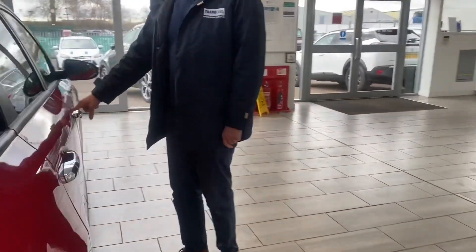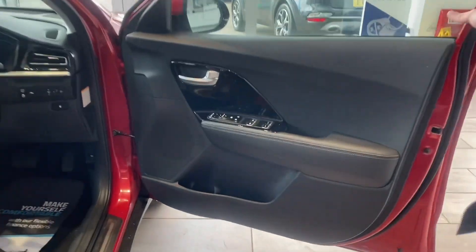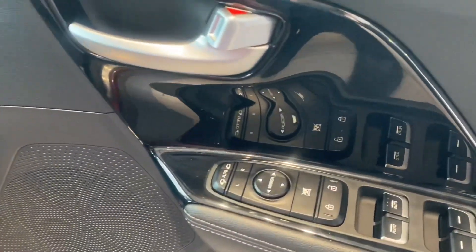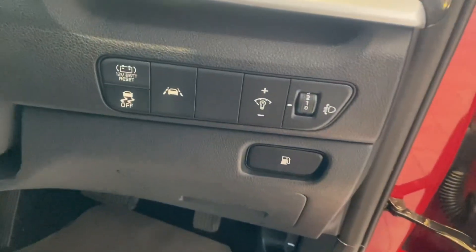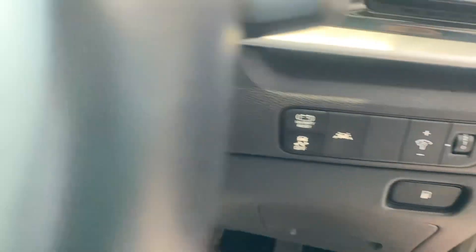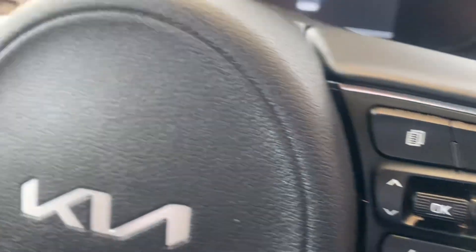On to the interior. This one has covered just over 17,000 miles, all serviced up to date, ready to drive away. You've got your all-round electric window controls, folding mirrors, lane assist, cruise control, and auto lights and wipers.